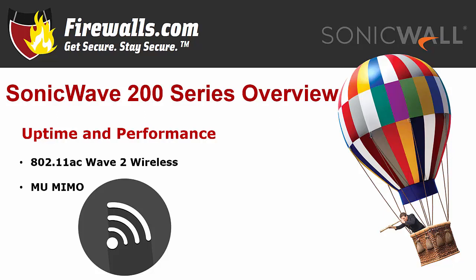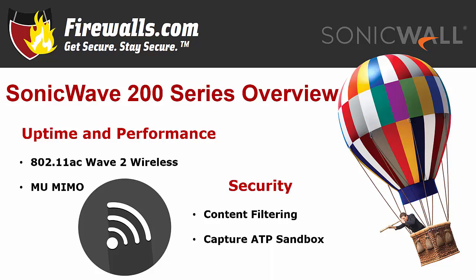When you think SonicWall, you're likely thinking about cyber security, and security you'll get with these access points. Advanced Security Services subscriptions include content filtering and Capture Advanced Threat Protection, and you get further enhanced protection when paired with SonicWall next-gen firewalls. Plus, the 231C and 231O feature dedicated third radios that detect rogue APs and perform packet capturing and passive scanning.